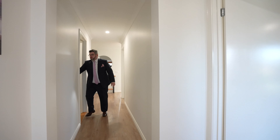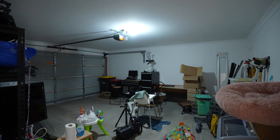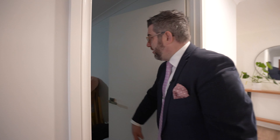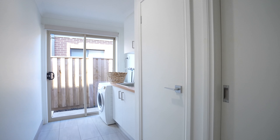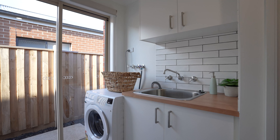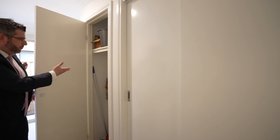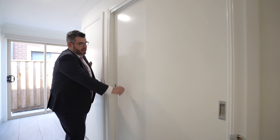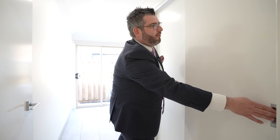You've got the double car remote control garage — the owners are using it for a little bit of storage at the moment. There is a door to the rear that takes you up the side of the house. Just to show you the laundry — it's a nice modern laundry with a tile splashback, timber laminate bench top, and a nice big trough. You've got your utilities covered there, and also a nice big linen cupboard. The vendors have done a beautiful job presenting it.